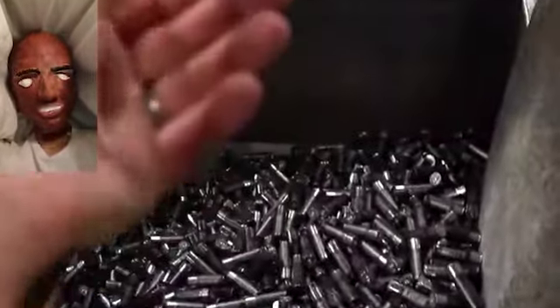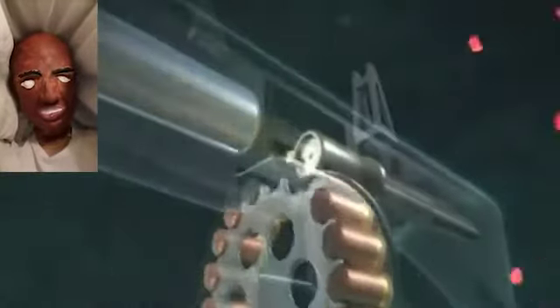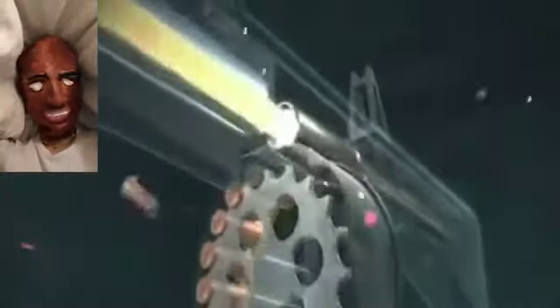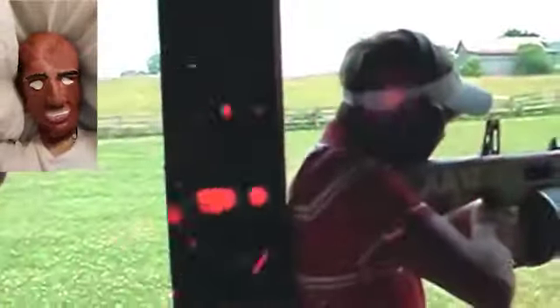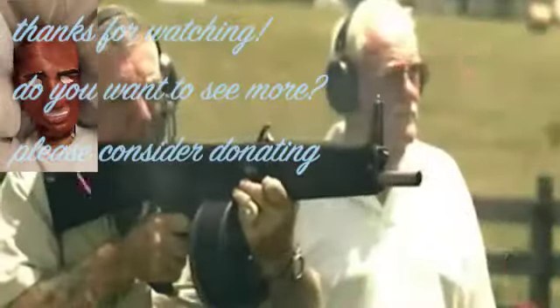It can use two types of magazines: a detachable eight-round box magazine or a drum with capacity ranging from 20 to 32 rounds. It has a cyclic rate of 300 rounds per minute with a muzzle velocity of 1,050 feet per second.